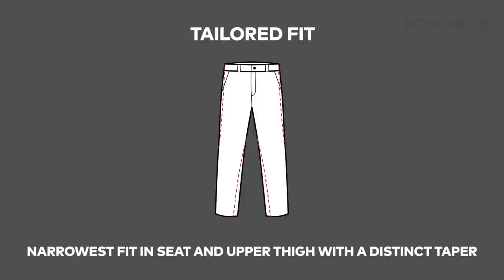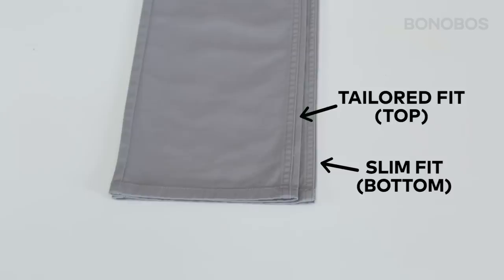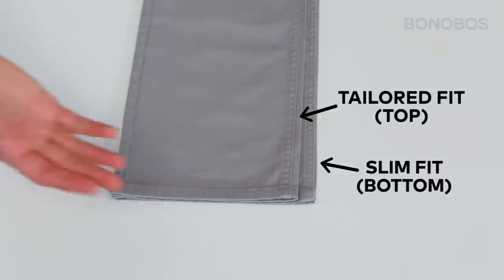Tailored is our narrowest fit in the seat and upper thigh, with a distinct taper from the mid thigh down. It's slimmer than the slim. Our slim fit comes with about an inch more room throughout the seat and leg than the tailored fit, with a leg opening that's about an inch wider as well, depending on the pant size of course.